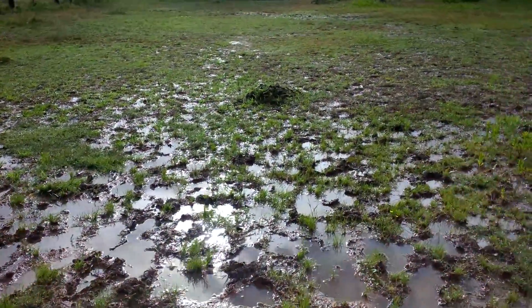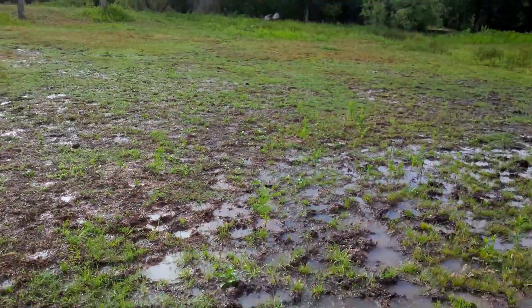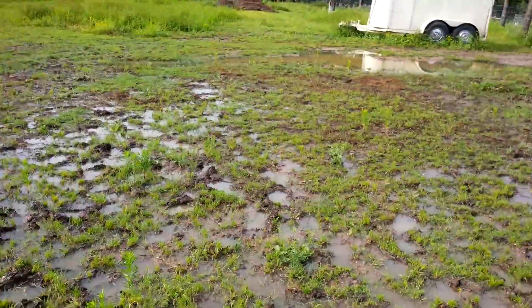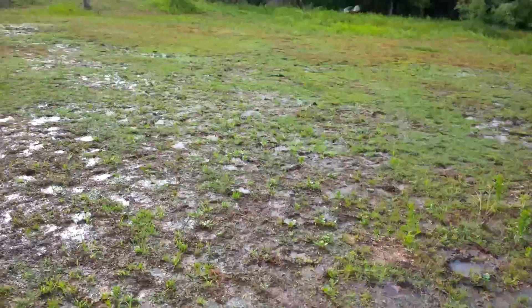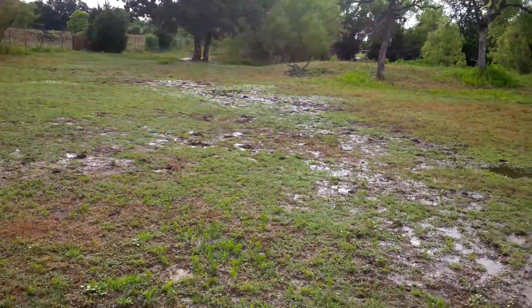It's pretty wet out here. When the horses enter and exit, you can see the water goes all the way out the full width here down to the pond, which is very full.